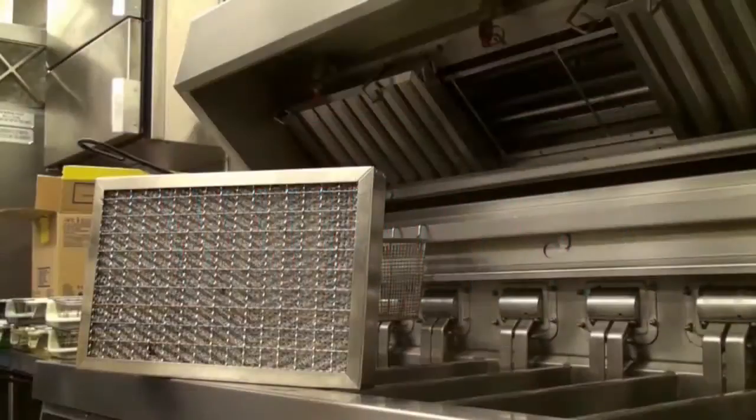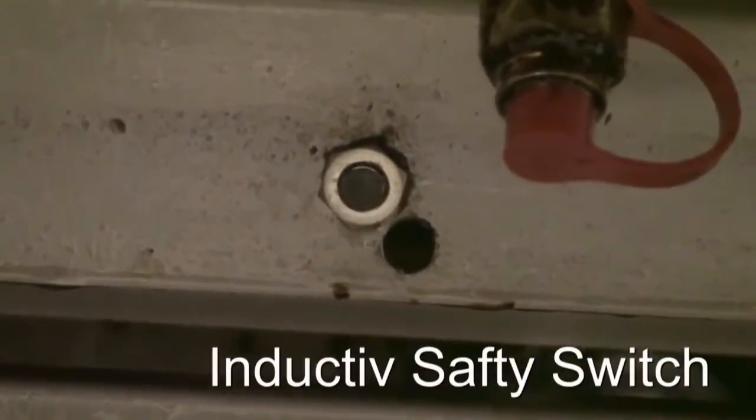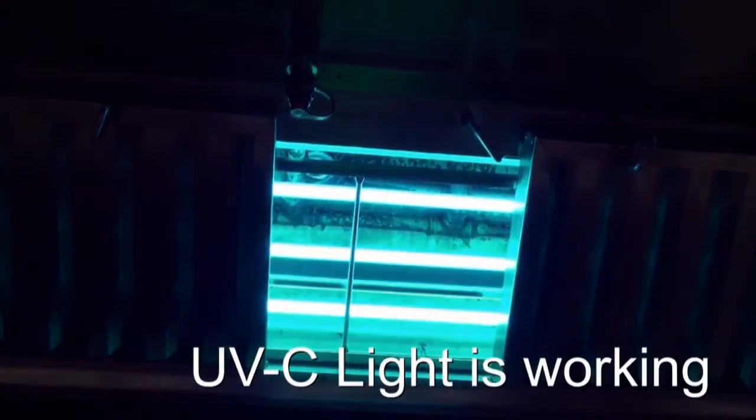You can see the blue light from the UVC lamps, which were attached to a KPC frame installed behind the filters in the kitchen hood. The blue light indicates the UVC lamps are on. A safety switch ensures the lamps are turned off when one or more filters are removed.